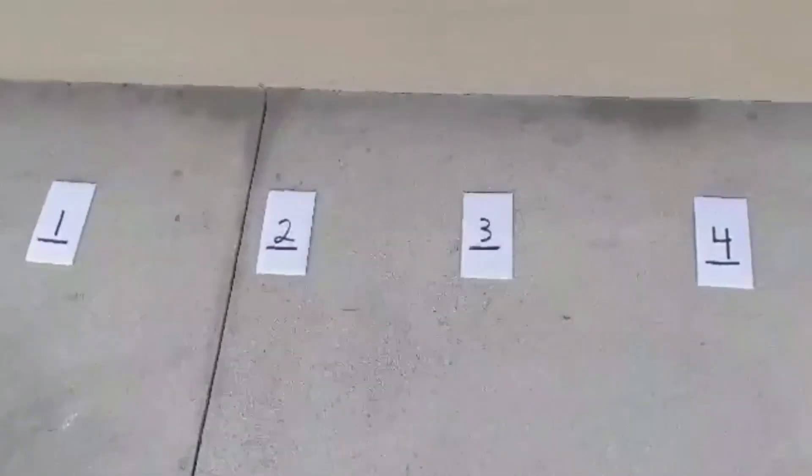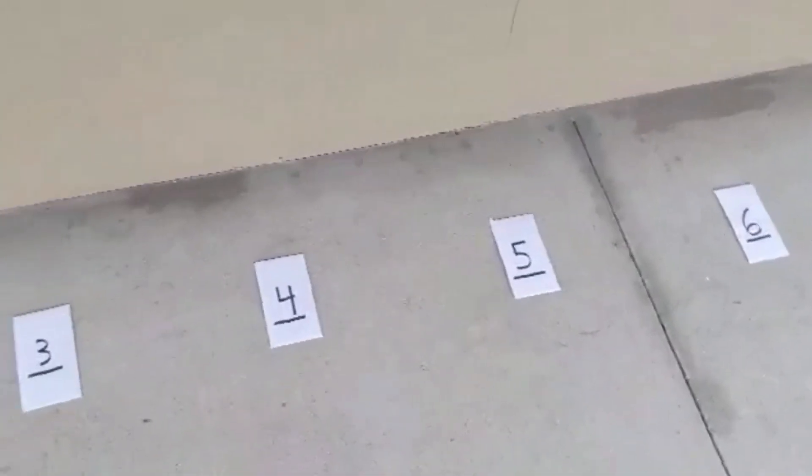Here I am with the Minelab Vanquish 440. We're going to run over these six new targets. Here are the six targets. Let's get to it.